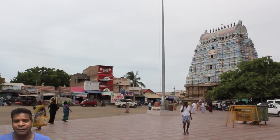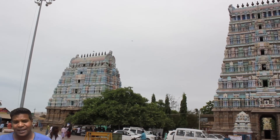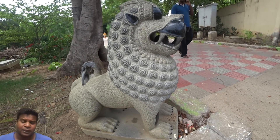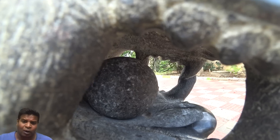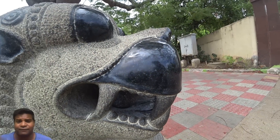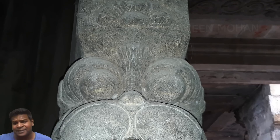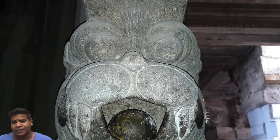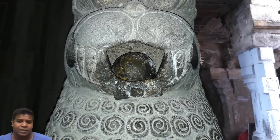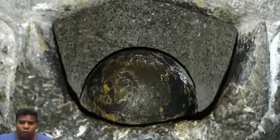But locals in the temple area point out something much more interesting. They say that these modern statues have a serious flaw. In newer statues, the ball inside is the same material as the rest of the structure — everything is made out of one solid rock. But in this ancient statue, while the lion is made entirely out of one solid block of granite, the ball inside is made of a different material called onyx.